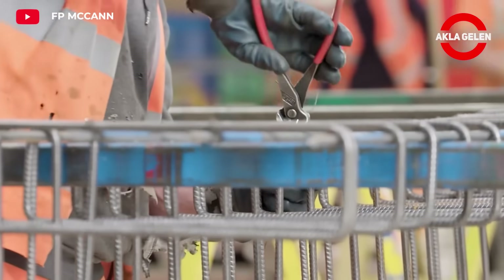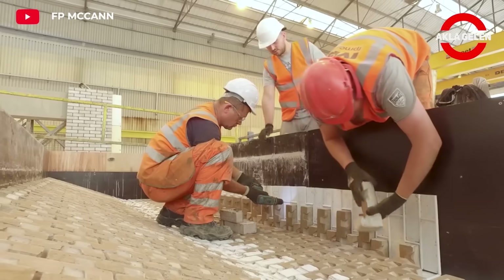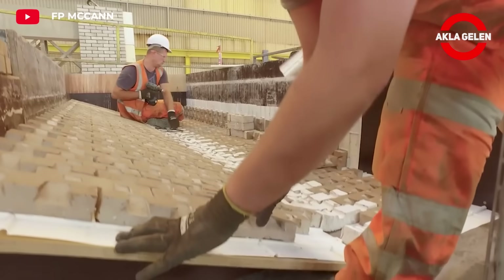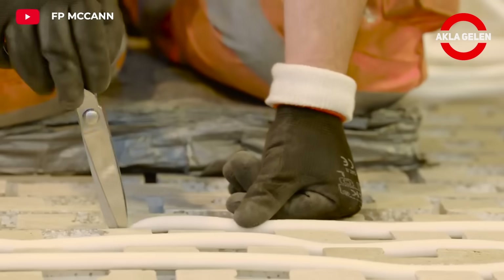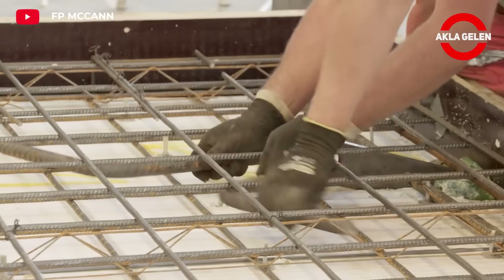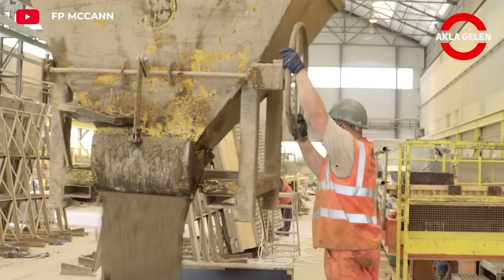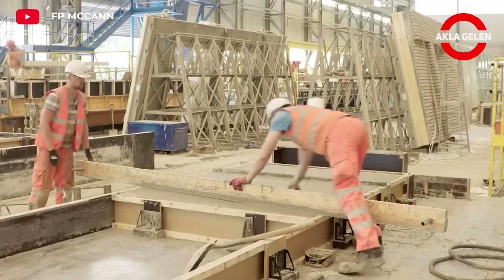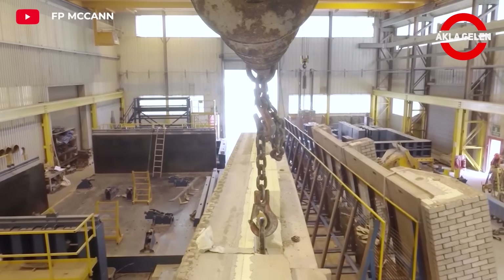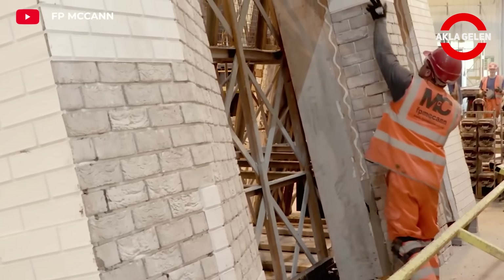Precast concrete is a modern and innovative construction method. In this system, concrete is produced in certain molds in the factory, then delivered to the construction site ready-made. In this way, construction time is shortened and higher quality standards are achieved. It requires less labor on the construction site. The use of precast concrete is becoming widespread, especially in large-scale projects.